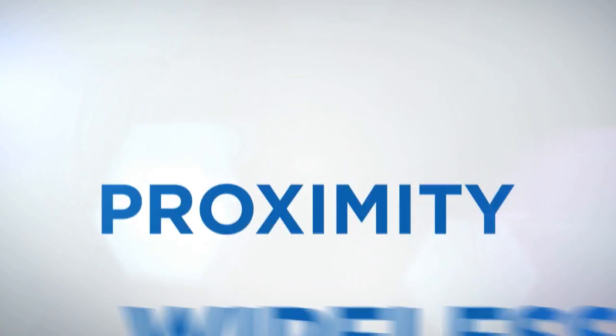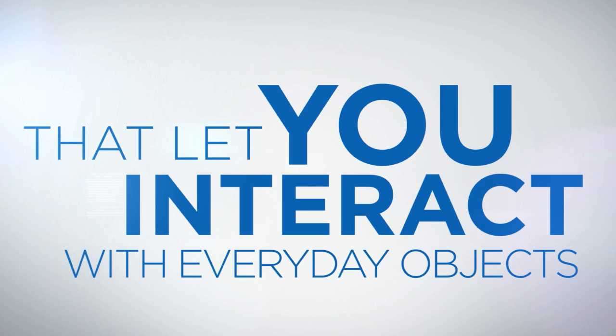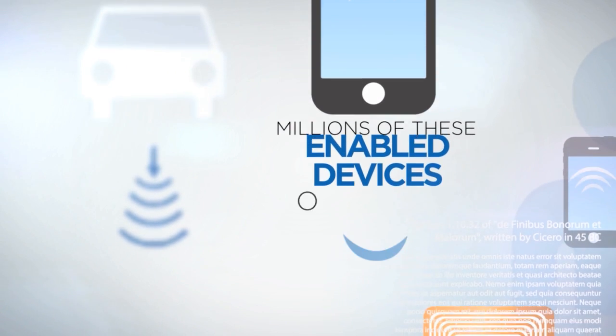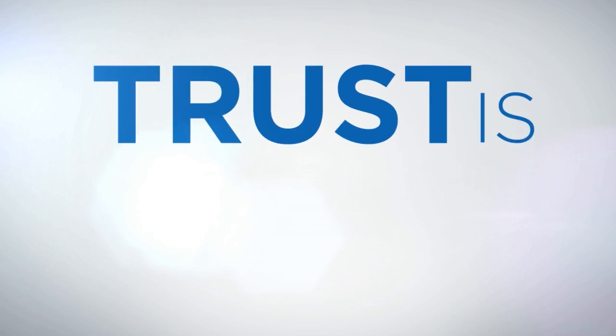NFC or Bluetooth are proximity wireless technologies that let you interact with everyday objects in very cool ways. There are millions of these enabled devices out there letting virtually everyone interact with everyday objects every day. Imagine what you could do if trust is added to these transactions.